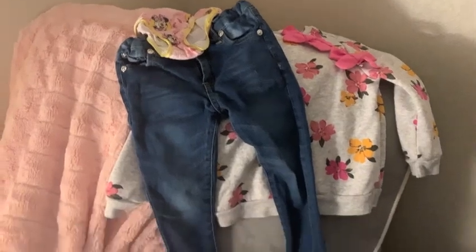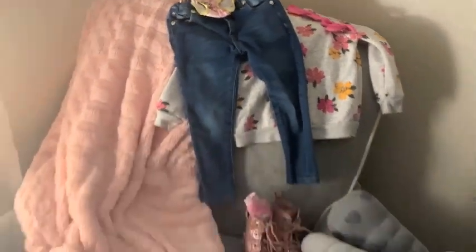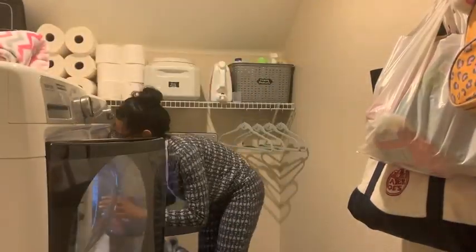I lay out everything — her bows, her shoes, her socks, and her underwear — so I can easily take it downstairs, and that's where she gets dressed.